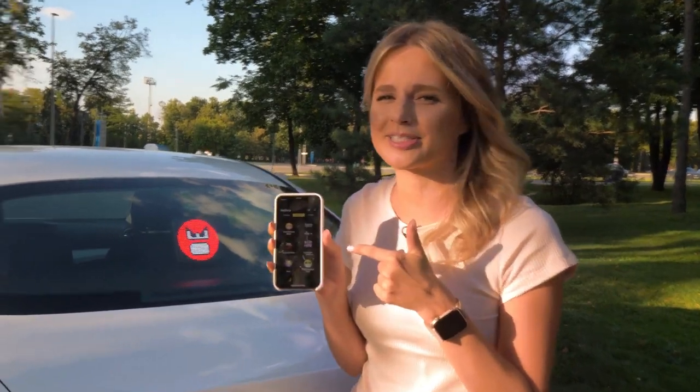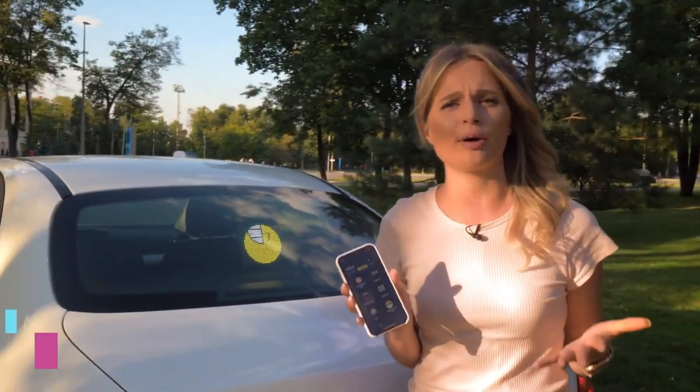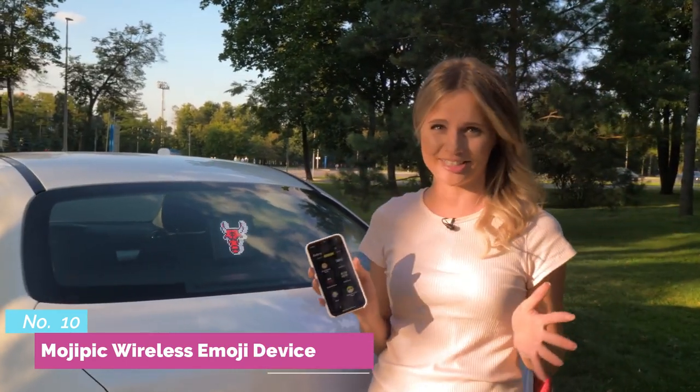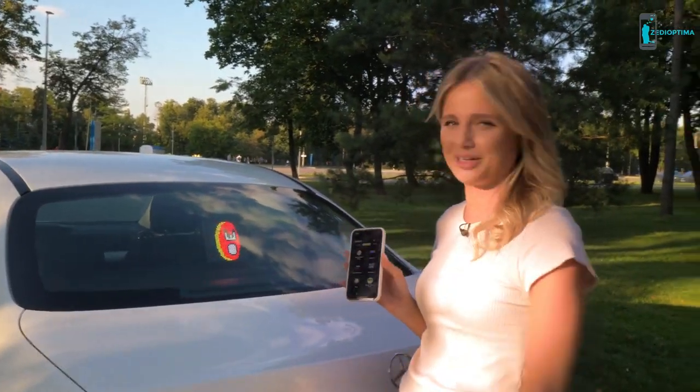Grab your Mojo Pick and express yourself with the first unique emoji device. We have raised funds of more than $580,000 on Indiegogo, which shows and proves the high market demand for our unique product.